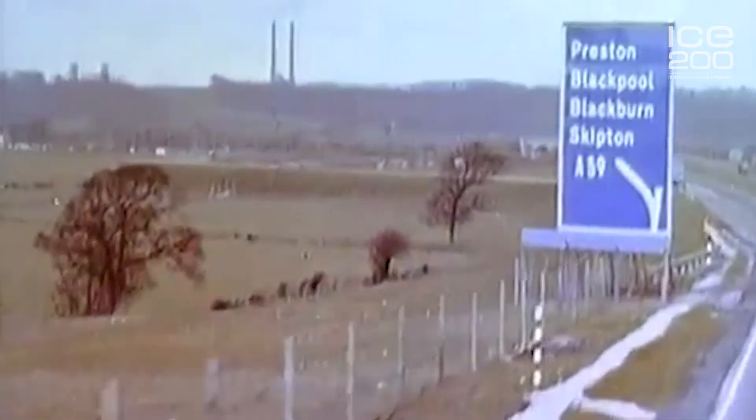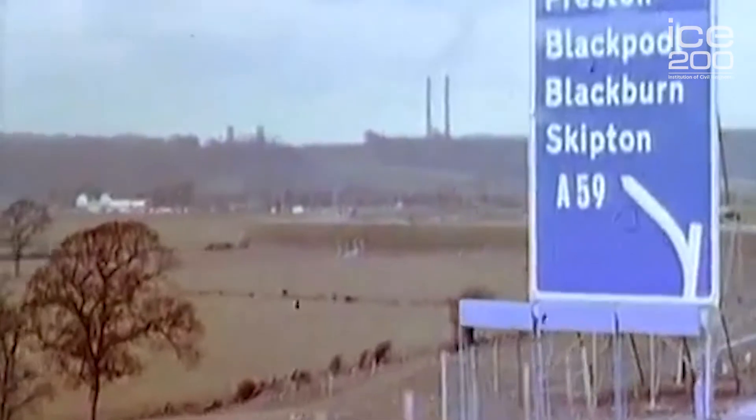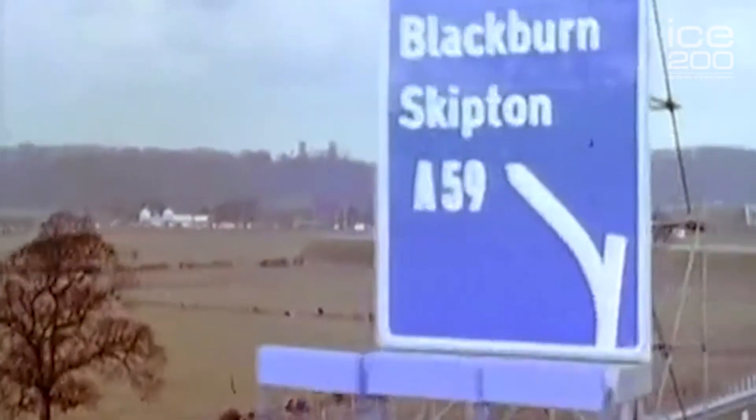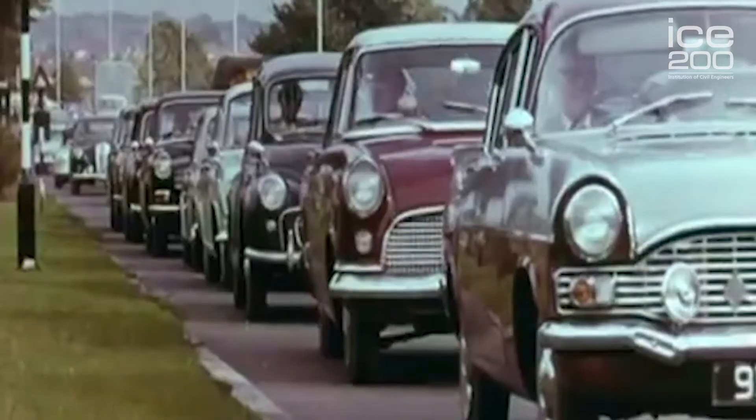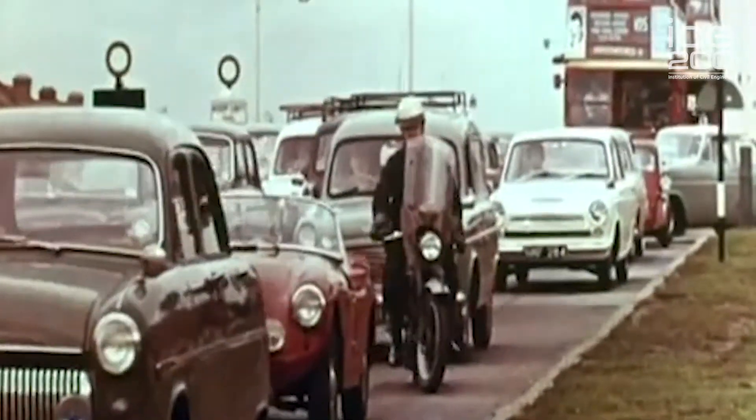Preston was at the crossroads of the A6, a main north-south route, and the A59, a main east-west route. So traffic congestion in Preston was very, very bad. There was noise, fumes, congestion. It was not a nice place to live in, work in, or travel through. Something had to be done.